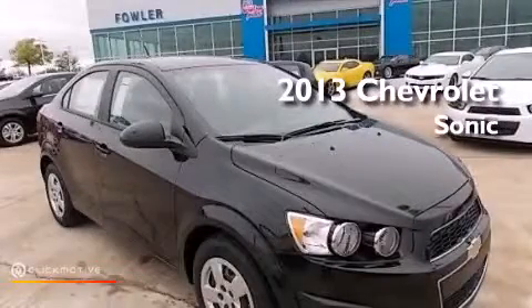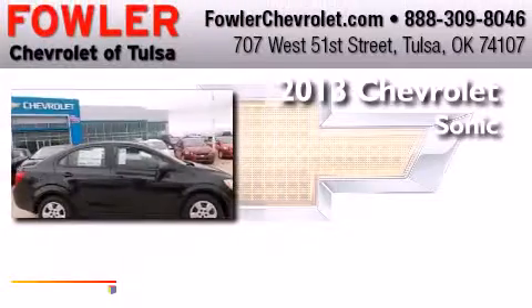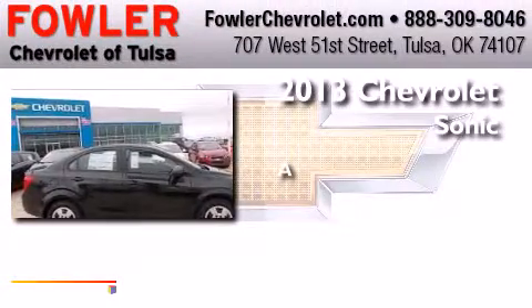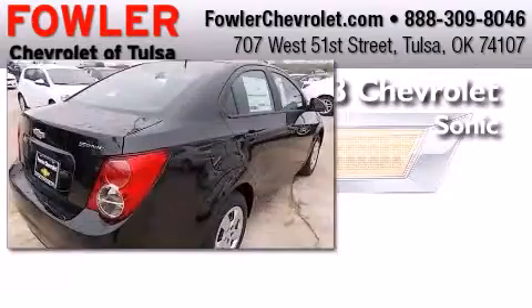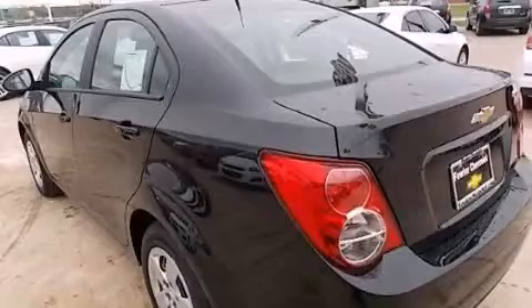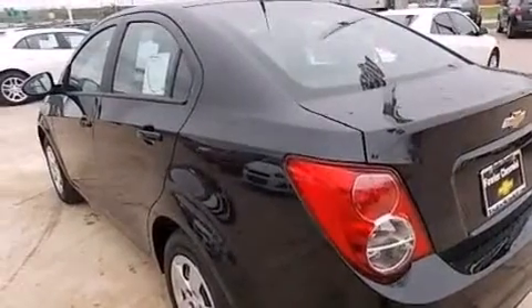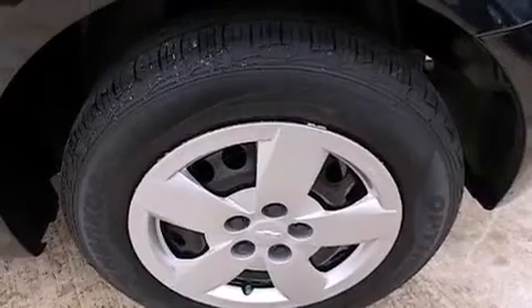This is a brand new 2013 Chevrolet Sonic. Its top features include a navigation system, Bluetooth cell phone integration, traction control and stability control systems, and hill start assist.